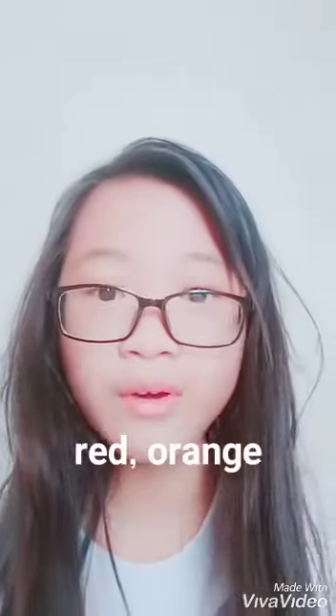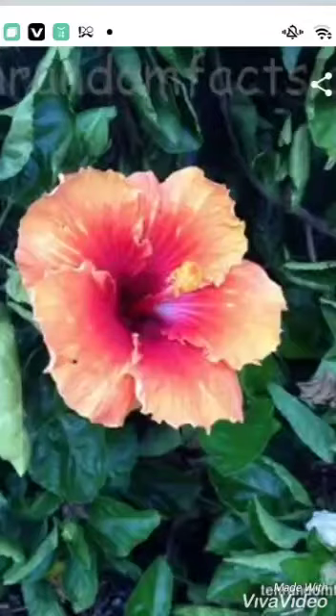trumpet-shaped, with five or more petals, colored from white to pink, red, orange, peach, yellow, or purple, and ranging from 4 to 18 centimeters in diameter.